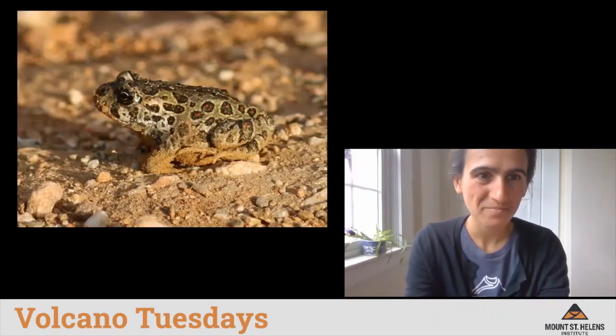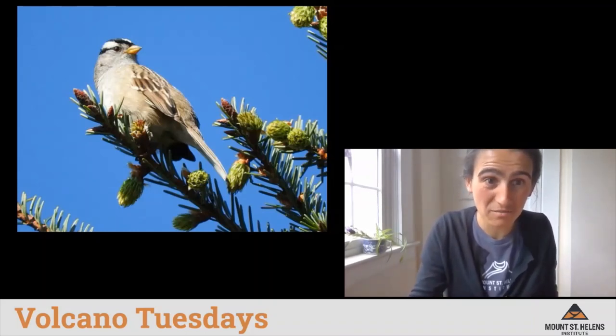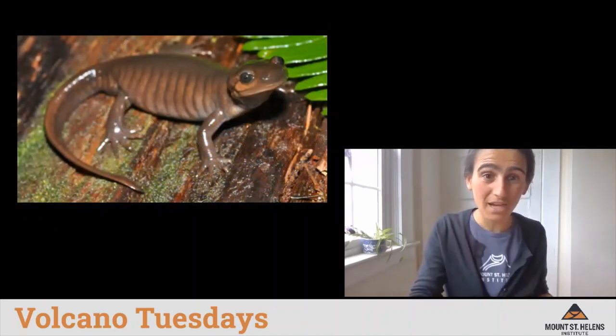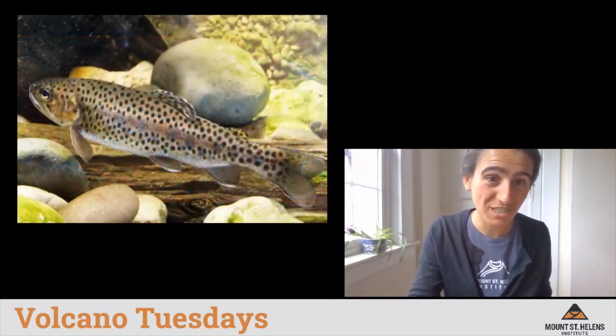Thanks for being a special guest on Volcano Tuesdays, Katie May! You spoke about river otters, and I'm going to show a quick slideshow of some of the animals that do live at Mount St. Helens to see if you can guess what they are. All of these animals lived at Mount St. Helens before the mountain erupted, and all of them currently live there now. How quickly were these animals able to come back and make a new home in a totally new landscape? We're going to learn a little bit about that today.